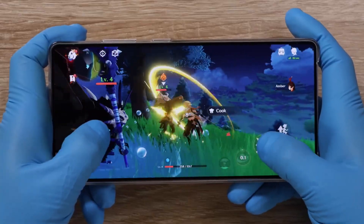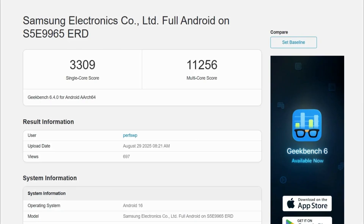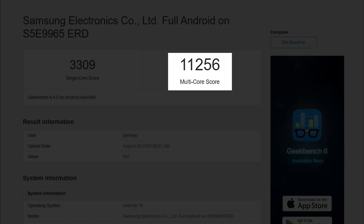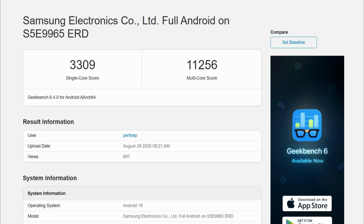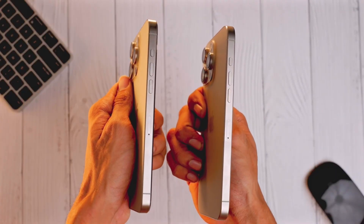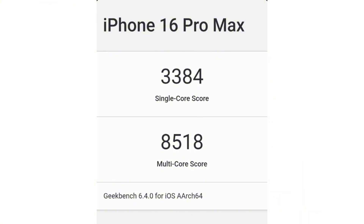But expectations are shifting. Early Geekbench scores show the Exynos 2600 hitting 3,309 in single-core and 11,256 in multi-core performance. That not only outpaces the Snapdragon 8 Elite but also edges close to Apple's iPhone 16 Pro in single-core while surpassing it in multi-core.